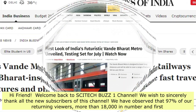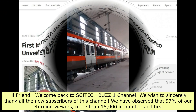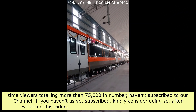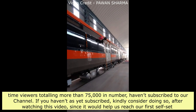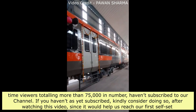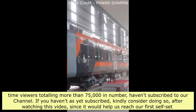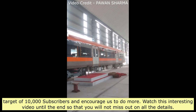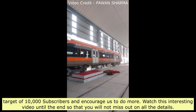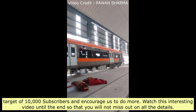We have observed that 97% of our returning viewers — more than 18,000 in number — and first-time viewers totaling more than 75,000, haven't subscribed to our channel. If you haven't yet subscribed, kindly consider doing so after watching this video, as it would help us reach our first self-set target of 10,000 subscribers. Watch this interesting video until the end so that you will not miss out on all the details.